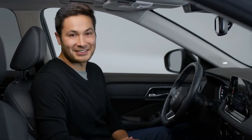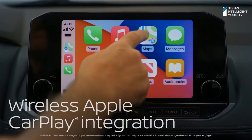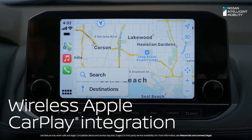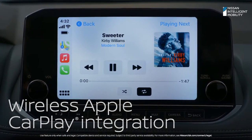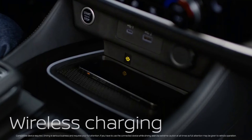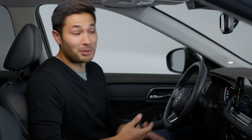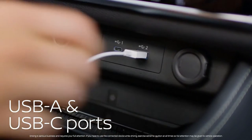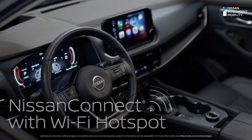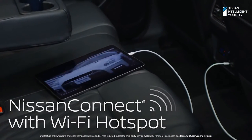Nissan knows you like things easy. Rogue instantly and wirelessly connects to Apple CarPlay — maps, podcasts, music, and your favorite apps pop up right on Rogue's 9-inch display. And check out this solve: the wireless charge pad is angled to keep your phone on the charger at all times. But all this great tech isn't just for the driver — Rogue connects everybody. There's a USB-A and USB-C port up front and in back, and with Wi-Fi for up to seven devices, your kids can connect and stay entertained for miles.